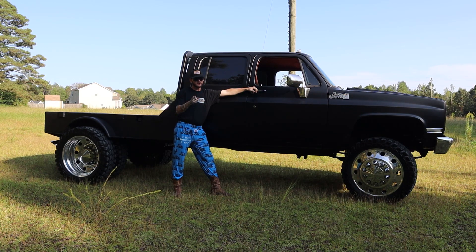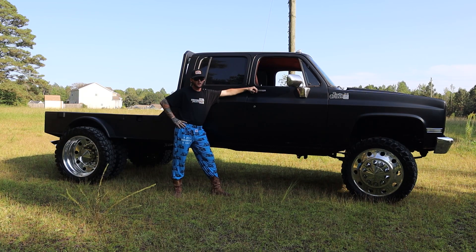This beautiful rig could be yours for the low, low price of $39,500, which is so much less than $40,000. Buy it!